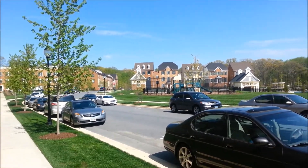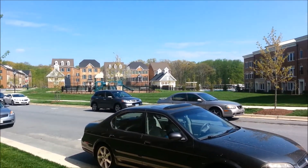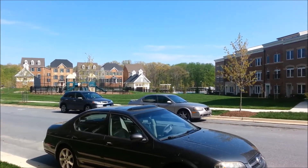Good morning. Today I'm showing properties over in Parklands. This is a community over off Watkins Mill Road.